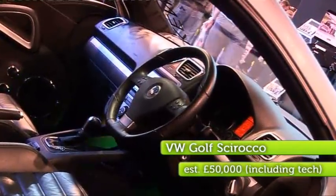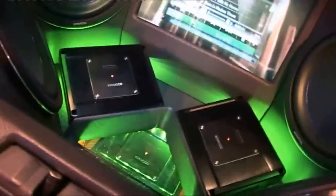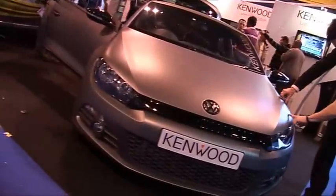Here on Gadget Show Web TV, we love our tech, but when you combine AV gadgets with gorgeous cars like this, it's even better. The superb and very sexy VW Golf Scirocco was sporting a special matte vinyl wrap paint job, 200 LED lights, 12 speakers and 6 subwoofers that packed a powerful punch of 6000 watts. I just had to get inside and take a closer look and chat to Mike Edwards to tell me more about the tech.